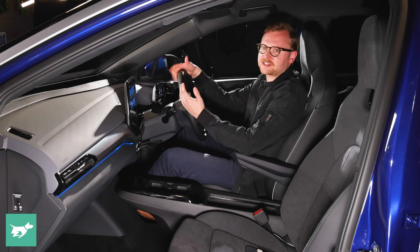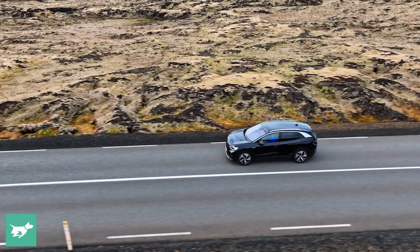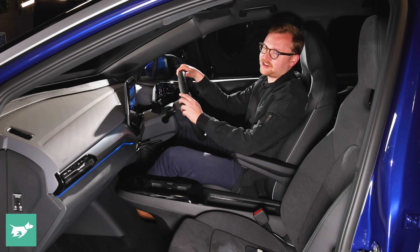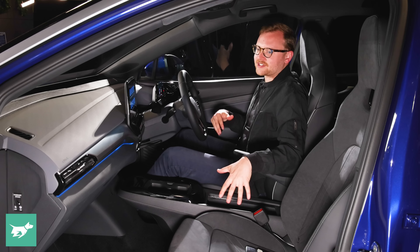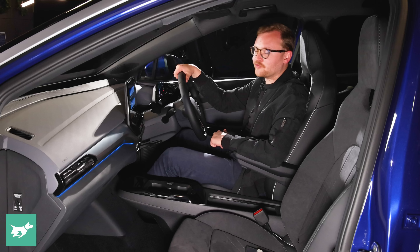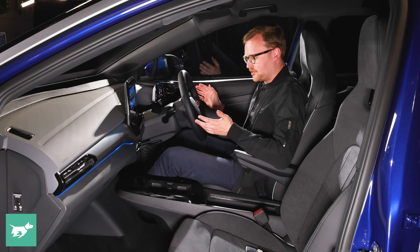There's a fixed panoramic glass roof above. It doesn't open, but it does have a sunshade — unlike the Tesla Model Y — so it shouldn't be an issue in summer. And because the seats are not leather or vinyl, they're not going to heat up massively in summertime, which is great.